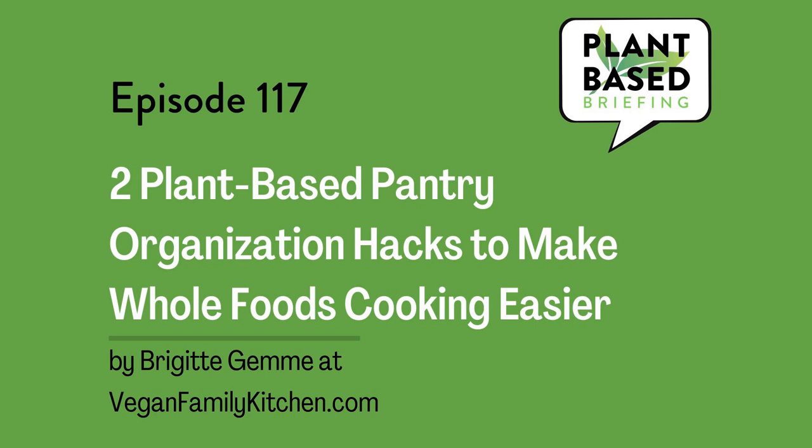This is Plant-Based Briefing: Two Plant-Based Pantry Organization Hacks to Make Whole Foods Cooking Easier, by Brigitte Jem at veganfamilykitchen.com. And I'm Marian Erickson, your host.